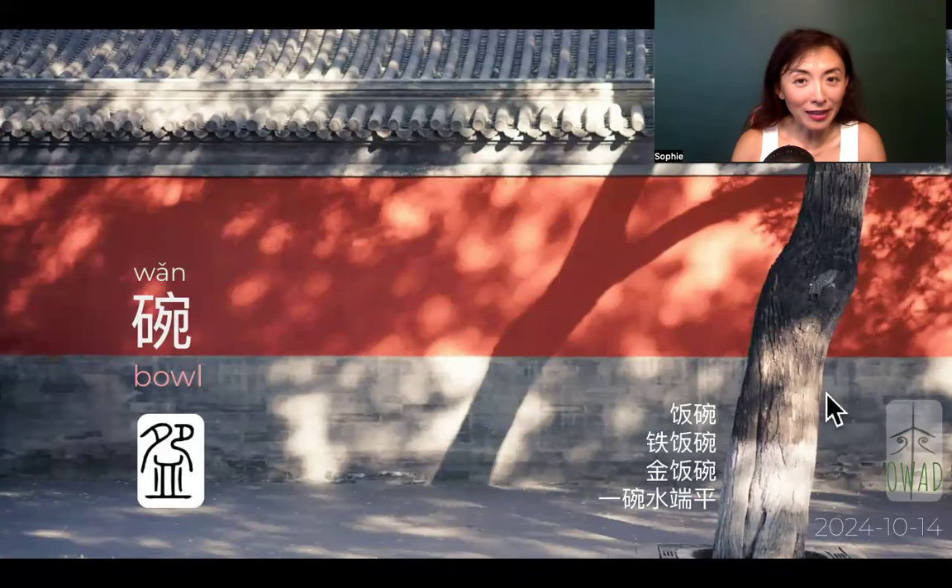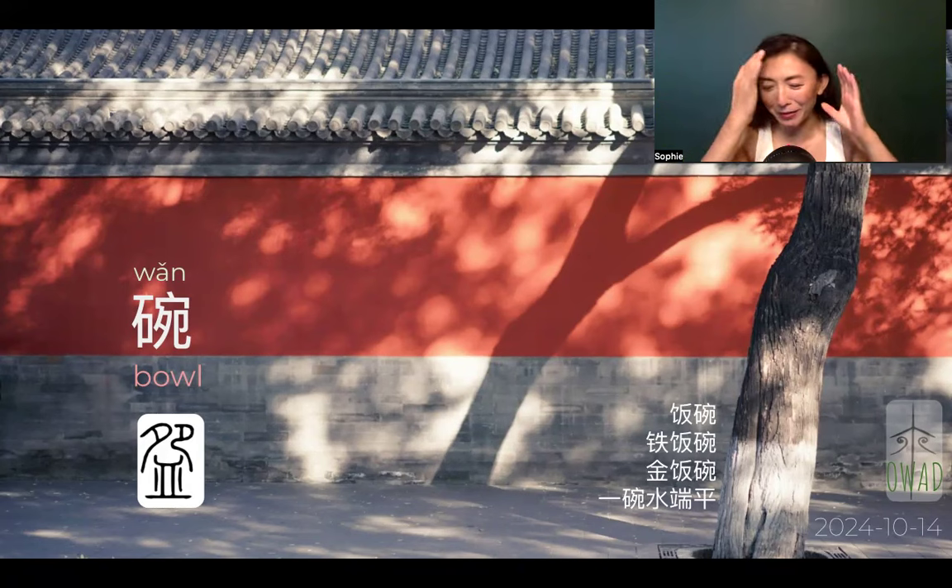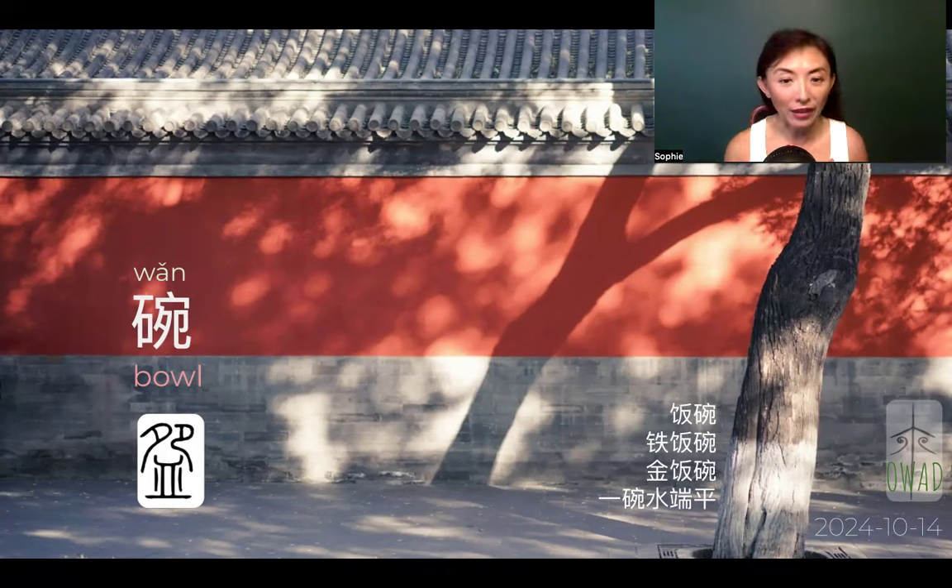Today's utensil — if yesterday was about cooking, this one is about dining and the Chinese dominant, like number one. If you only have one container to eat, because you do have chopsticks as the constant, but if one thing — one container to eat — it's got to be the bowl. It cannot be the plate for Chinese.